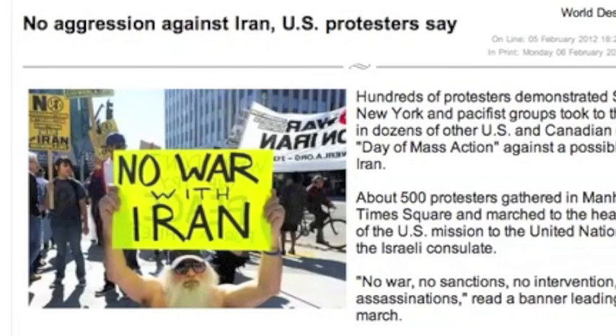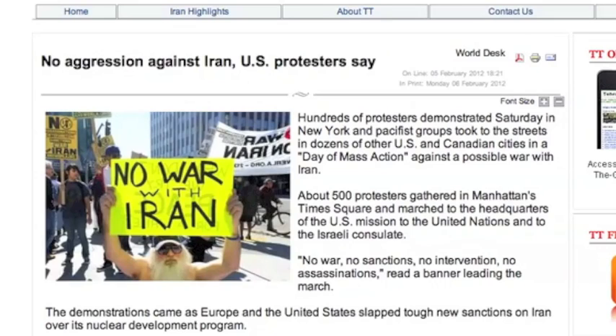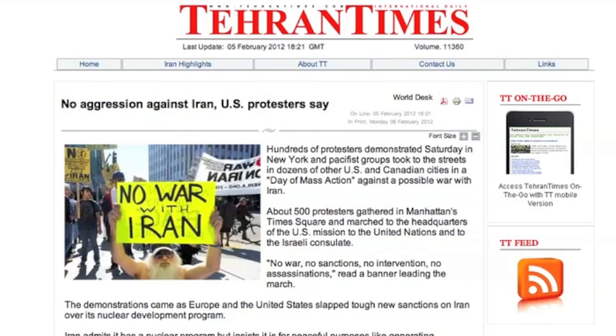We showed you this yesterday, and there's something you need to realize — you need to think about who knows what, and who thinks what about the American people. This was front page in the Tehran Times yesterday. So who wants the war? Think about that. Be safe.